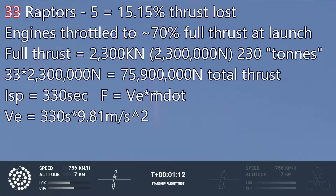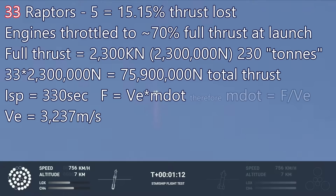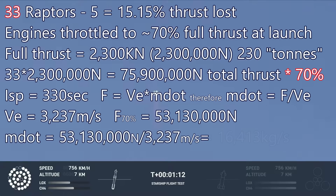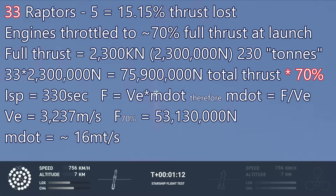330 seconds times 9.81 meters per second squared gives us 3,237 meters per second exhaust velocity. Now we solve the equation for mass propellant flow: mass propellant flow equals thrust divided by exhaust velocity. The engines are at about 70% power, taking our 75,900,000 newtons down to 53,130,000. We divide that by 3,237 meters per second and get 16,413 kilograms per second — a little more than 16 metric tons per second mass propellant flow on liftoff.